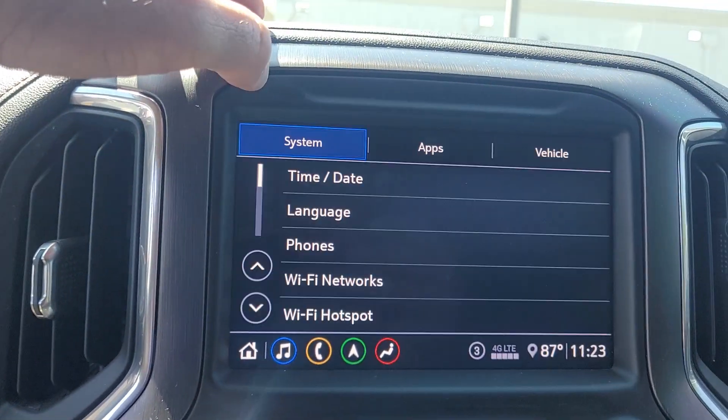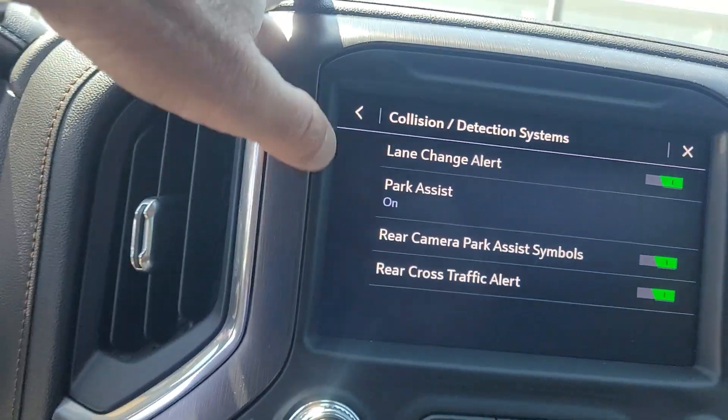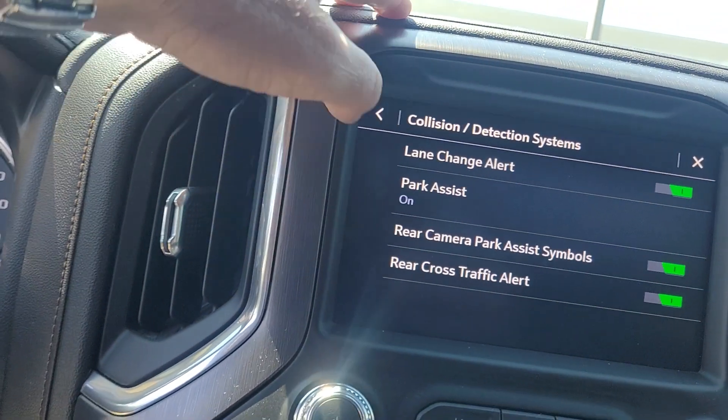On the settings, we'll take a look at some of the safety features on the vehicle. We've got the lane keep assist and rear cross-traffic alert.